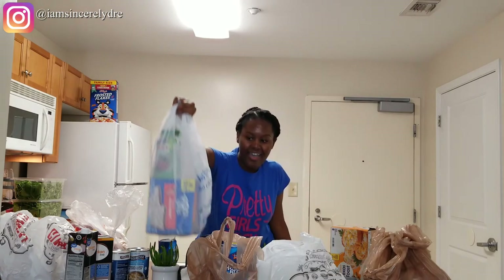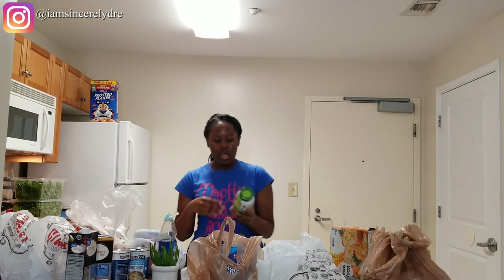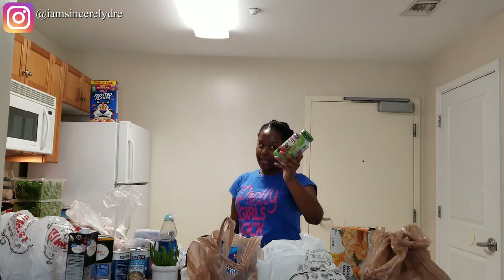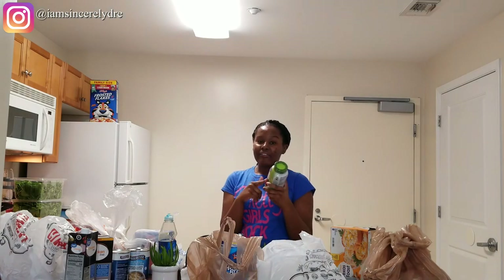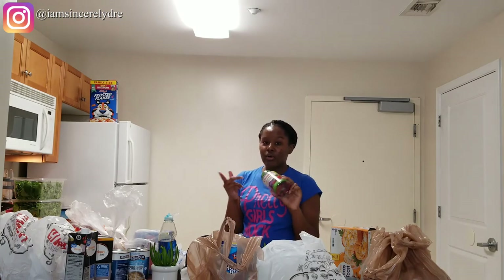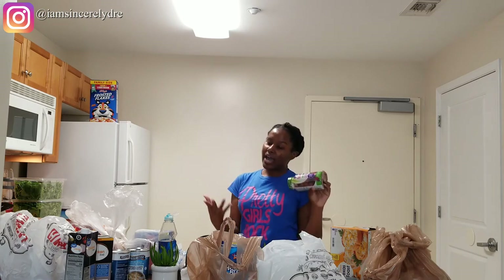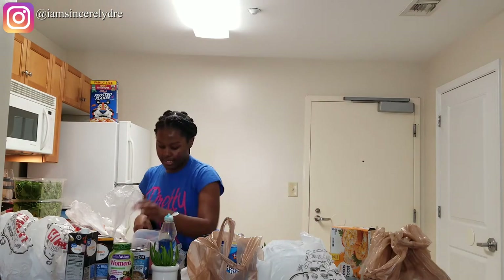The next thing I got is also from Walmart — some women's vitamins because I'm running out. It's not really a grocery item but I stay up with vitamins. If you saw my college essentials video, you know I talk about vitamins because they help make sure you don't get sick as easily. So if you're in college and seem like you're getting sick a lot, you probably want to start getting some vitamins on top of fruits and vegetables in your diet — they will help a lot.